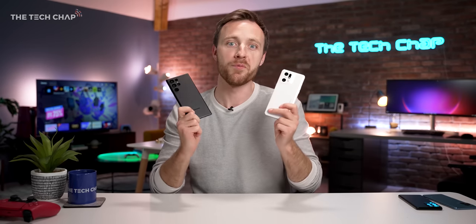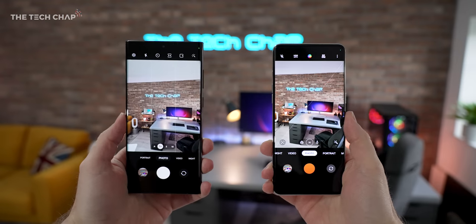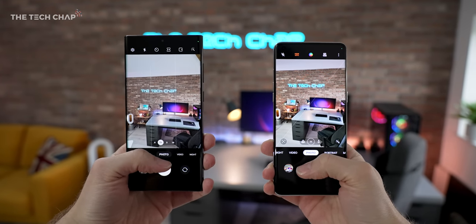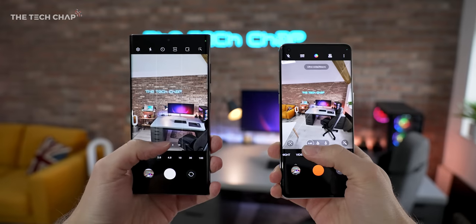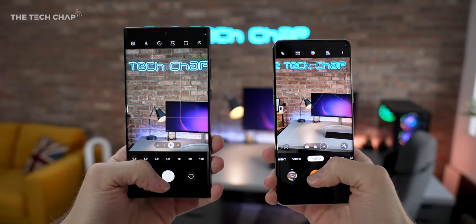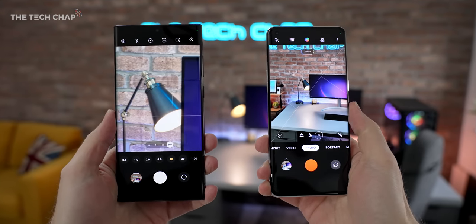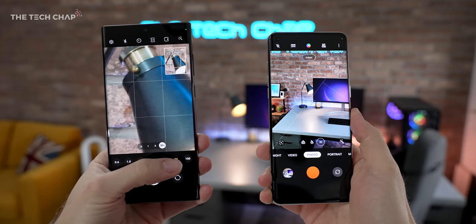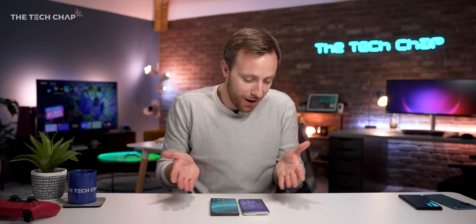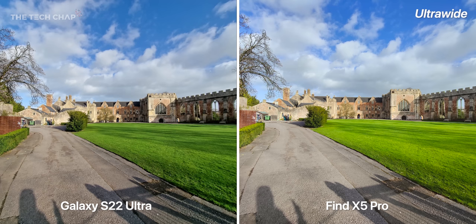Let's talk about the big one — cameras. Which has the best camera? I can tell you straight away that this has been incredibly tough. I've been going back and forth on the photos and videos I've taken in Barcelona, London, and Somerset over the last few days, and it has been so difficult to decide which one comes out on top. I do have a favourite, which I'll come to in a second, but there are pros and cons for each, and neither of them are completely consistent either.